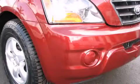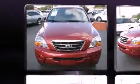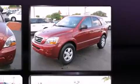Load your family into the 2007 Kia Sorento. A 3.8-liter V6 engine pairs with a sophisticated 5-speed automatic transmission, providing a smooth and predictable driving experience.